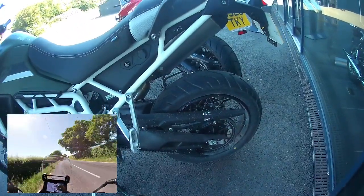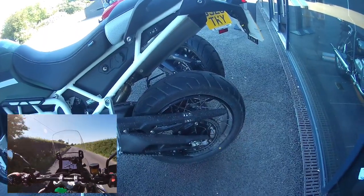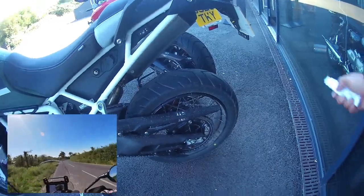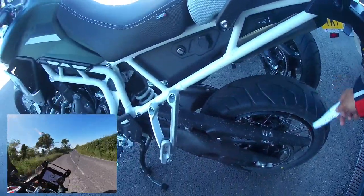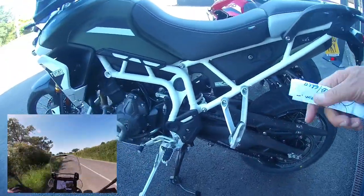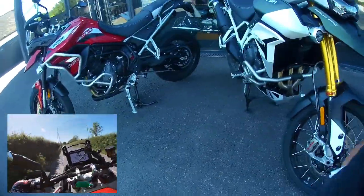Tubeless tyres, which is a bonus certainly for road use. But if you're off-roading, someone in the group is going to want a tube just in case - if you split the tyre you're going to be struggling. Suspension-wise, it's all manual adjustable on this one. Heated seats front and back, and the rear passenger can alter their own position.